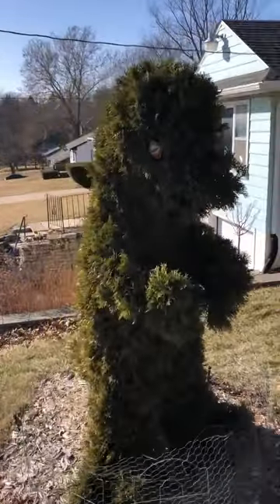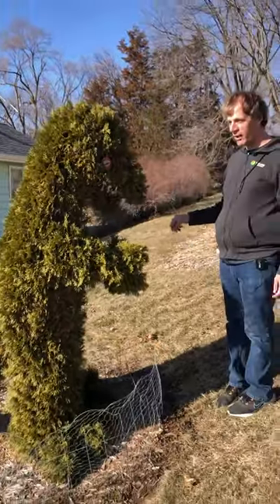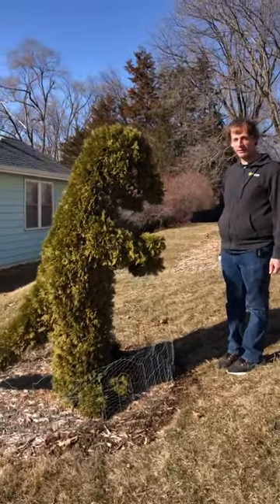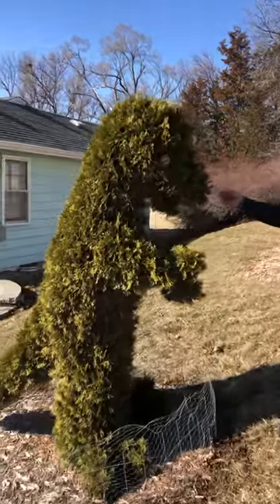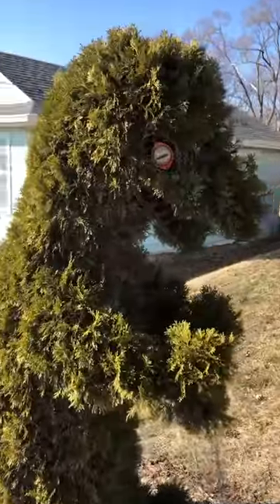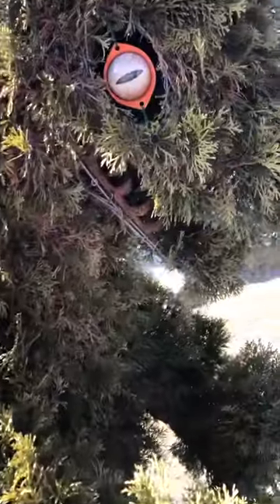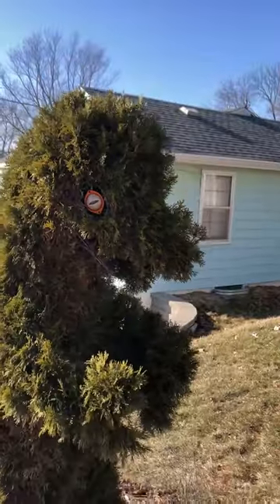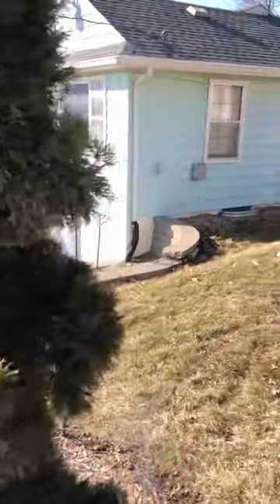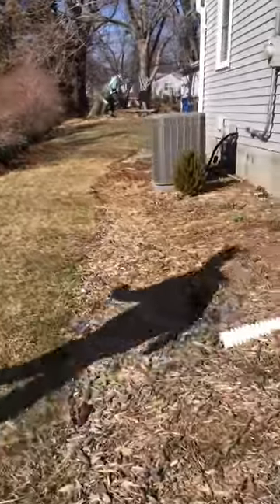This is an arborvitae that's pruned in the shape of a T-rex — the most glorious dinosaur and plant in the yard! In another video I'll show you how that's done, but I just wanted to show it here. It's one of the more eye-catching things in my garden. I have to prune it about once a year to keep that shape.